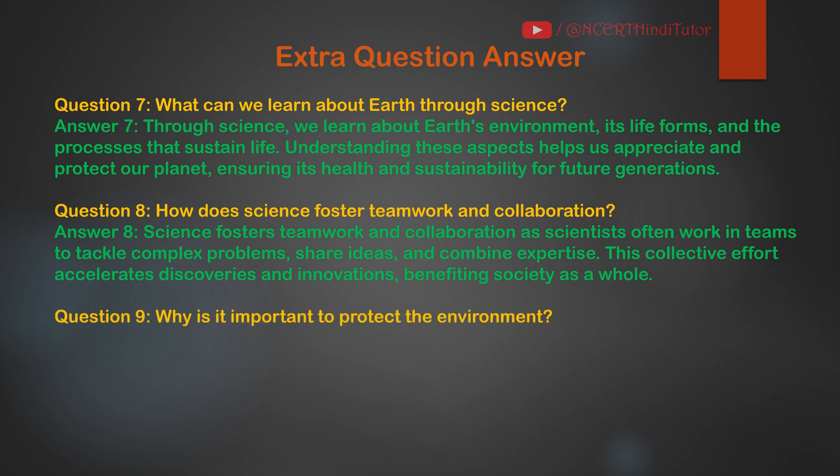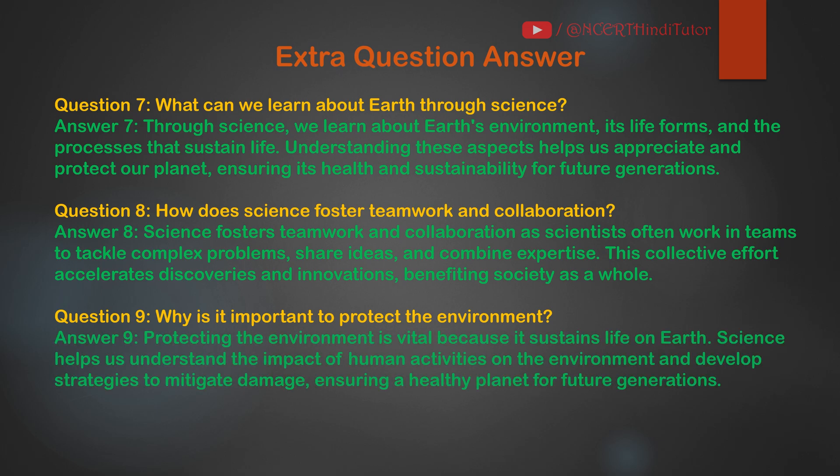Question 9: Why is it important to protect the environment? Answer: Protecting the environment is vital because it sustains life on Earth. Science helps us understand the impact of human activities on the environment and develop strategies to mitigate damage, ensuring a healthy planet for future generations.